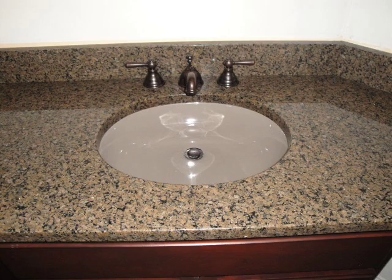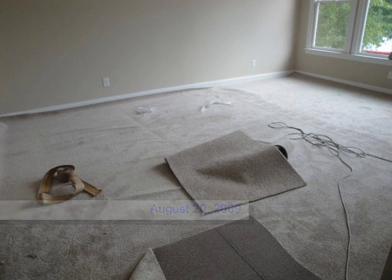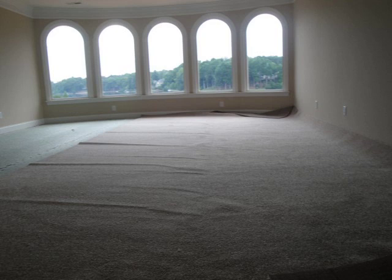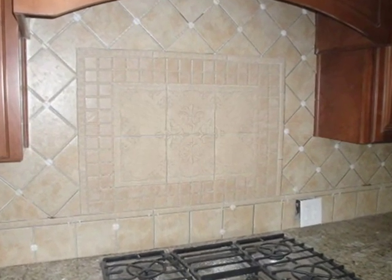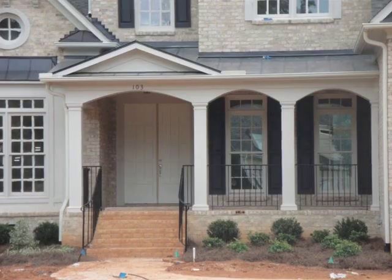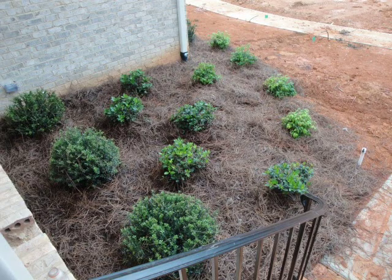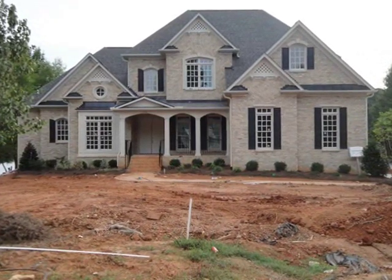Meanwhile inside, electricians were putting up all the lights and plumbers were installing all the faucets. A crew came in and finished the hardwood floors with polyurethane to protect them, and then another crew did all the carpeting in about one day. The appliances went in — stove, oven, dishwasher — and then a guy came and did the backsplash tile behind the countertop in the kitchen. They put in the real front door, and did all the bedding plants as part of the landscaping.